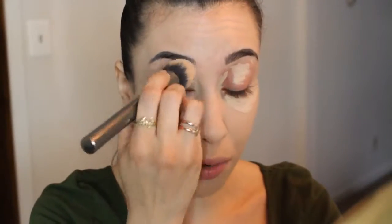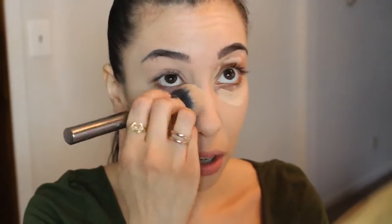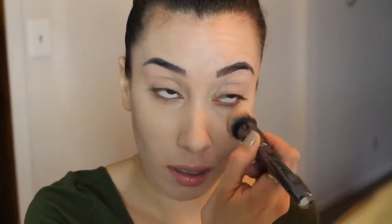I am going to set the under eye concealer with a powder, but I'm not setting the rest of my face with a powder. If you don't have sensitive skin, or you have a powder that works well for you, you could definitely set the foundation with a powder. But for me right now, I don't want to layer more products, and a lot of powders have talc which is an irritant that can clog pores. The foundation has a powdery finish anyway, so I just blot throughout the day. I'm going in with the Rimmel Stay Matte powder in translucent - one of my favorite under eye setting powders because it's brightening and doesn't crease.